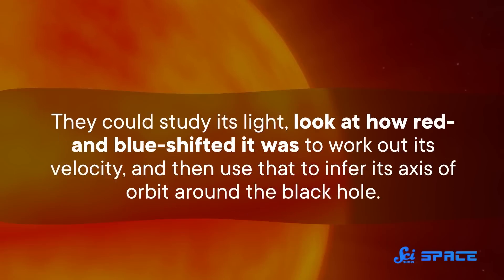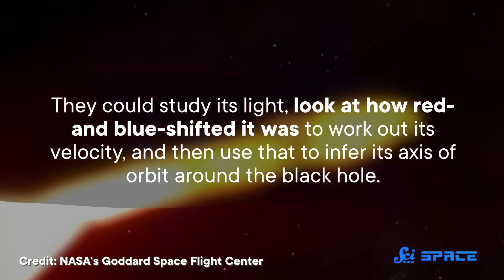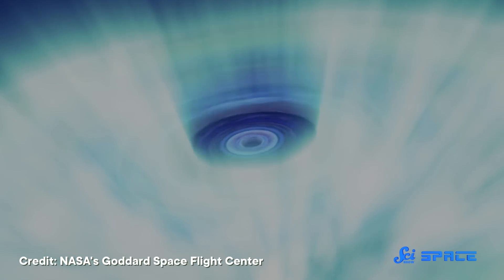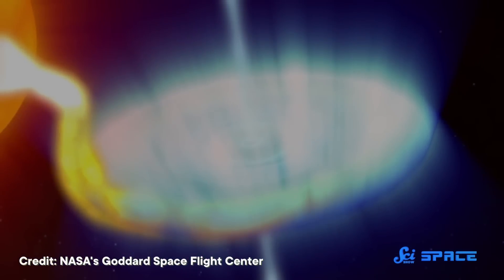They also looked at the binary system between bursts of jets, when the partner star was more visible. From that, they could study its light, look at how red and blue shifted it was, to work out its velocity, and then use that to infer its axis of orbit around the black hole. Then they looked at the polarization of the light from the accretion disk, and that gave them information about the direction the light was emitted from — allowing them to work out how the binary system was oriented in the night sky relative to us.